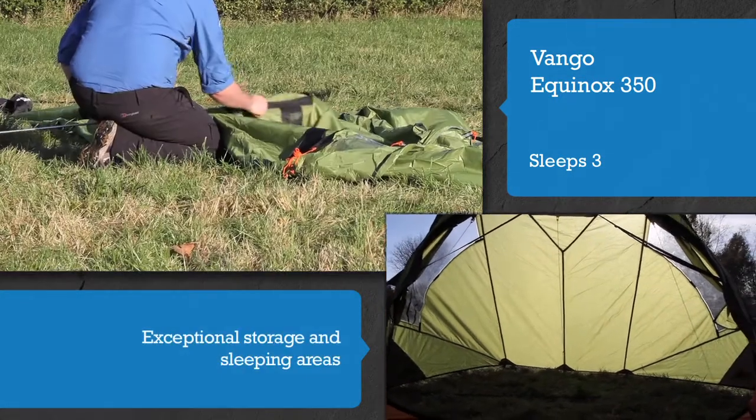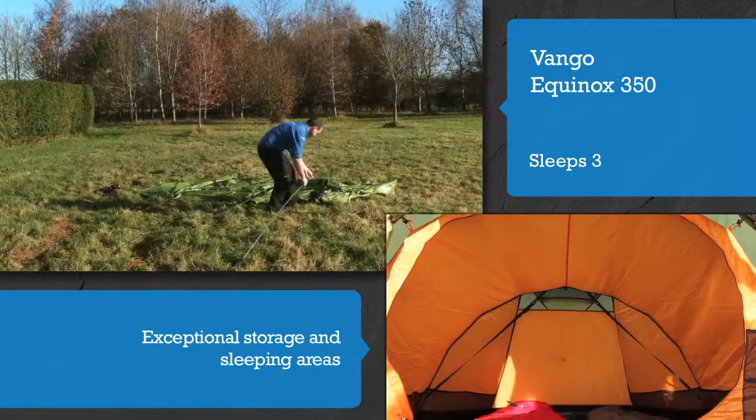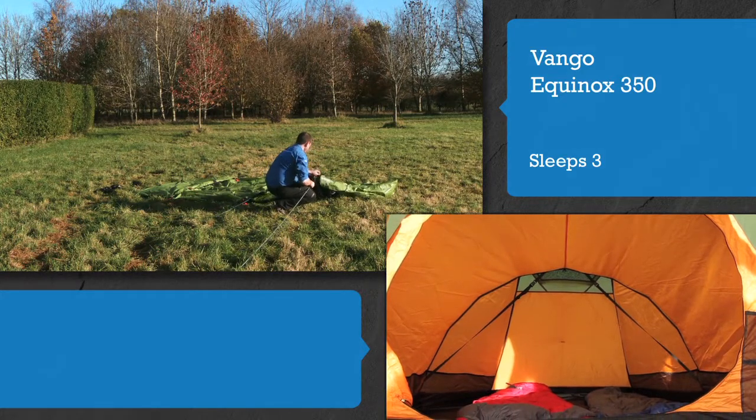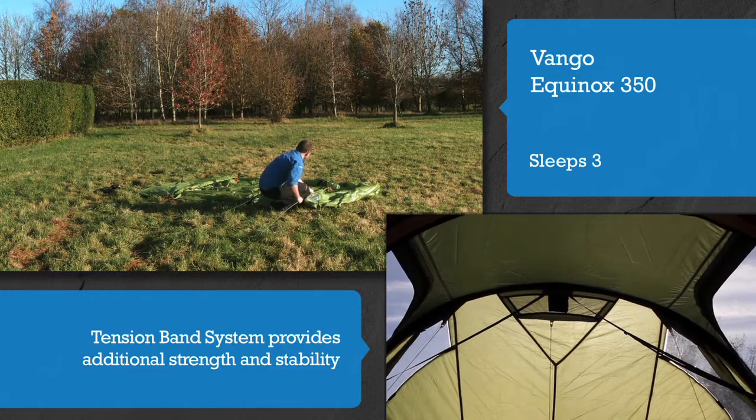The spacious tunnel design provides exceptional storage and sleeping areas. Vango's tension band system provides additional strength and stability in bad weather.